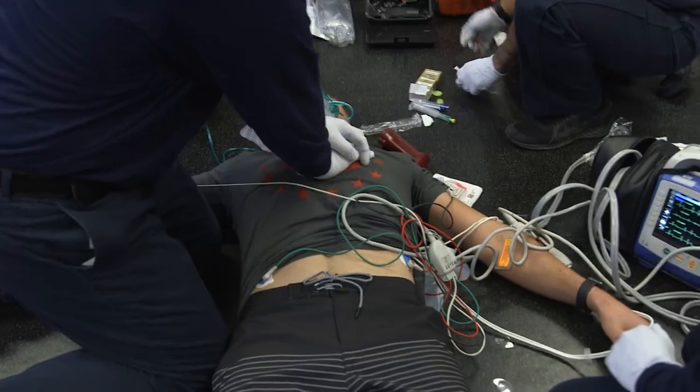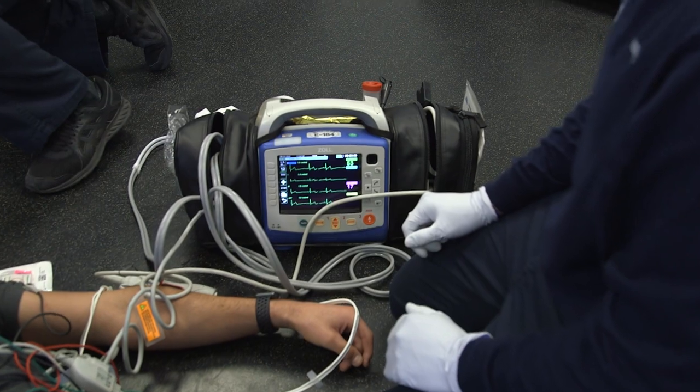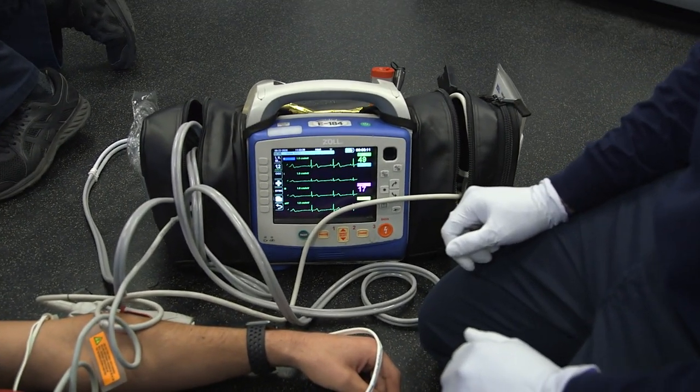The CPR monitoring with this monitor provides us real-time feedback of the actual compression depth. It gives us pretty much a visual image of what the heart looks like — when it's filling up with blood, when it's not filling up with blood — and that gives us a really good estimate to see if we're doing good CPR or not.